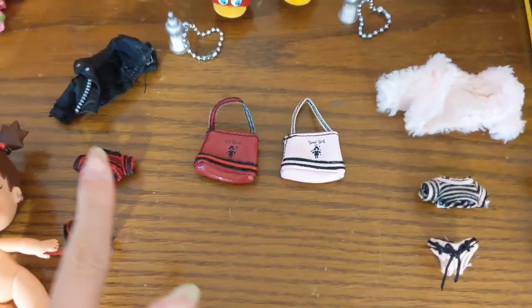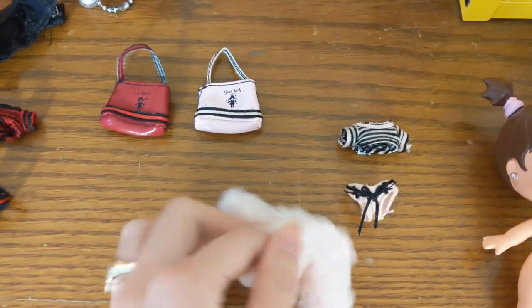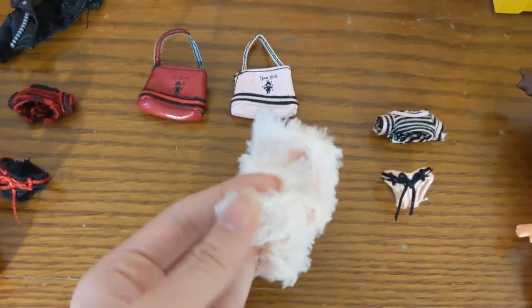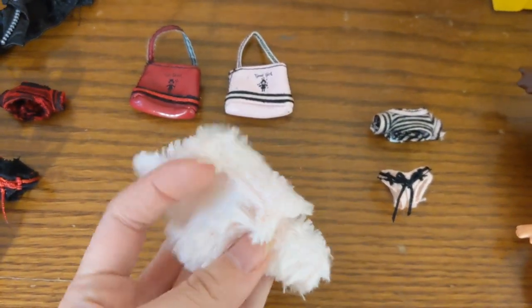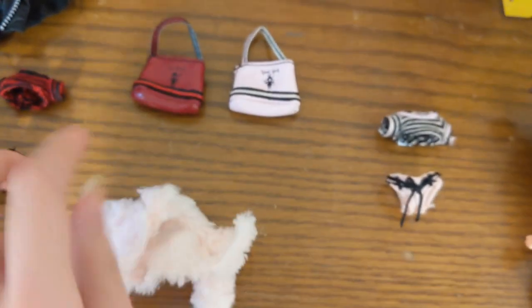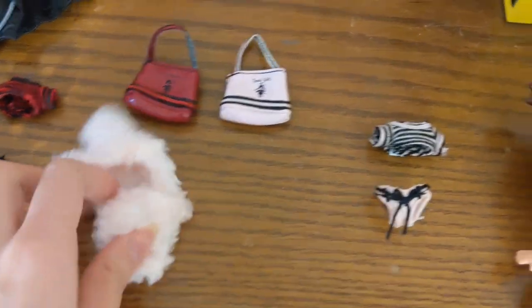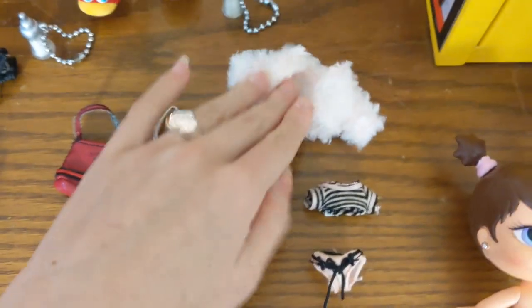They both came with a jacket, which is probably my favorite part of their outfit. Phoebe has a fluffy pink jacket — it doesn't have any closures at the front, it's just a big fluffy jacket with a collar on it. I just think it's so cute; this jacket is honestly the reason I got into this set.